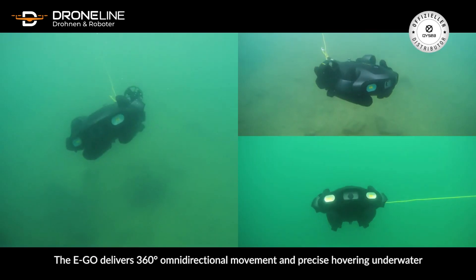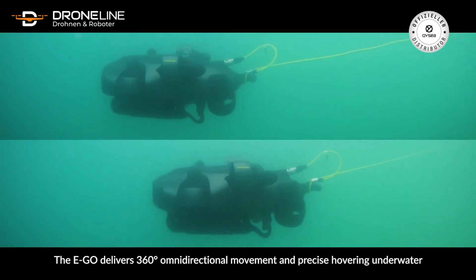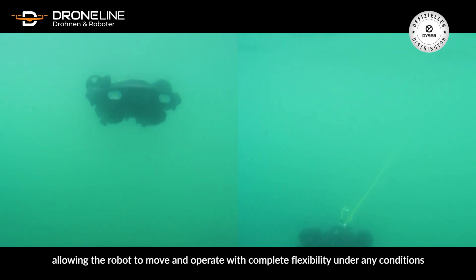The Ego delivers 360-degree omni-directional movement and precise hovering underwater, allowing the robot to move and operate with complete flexibility under any conditions.